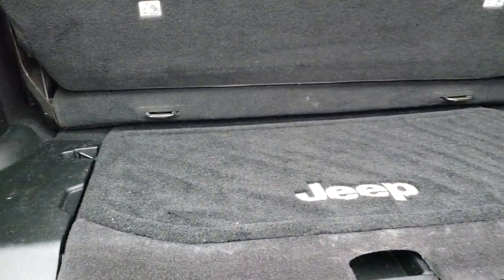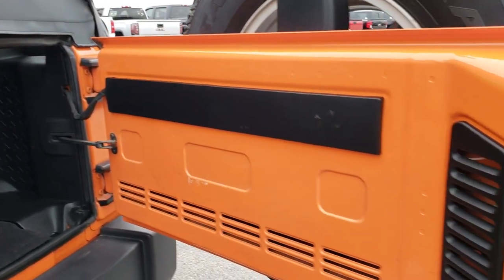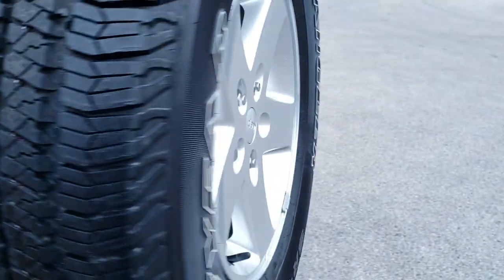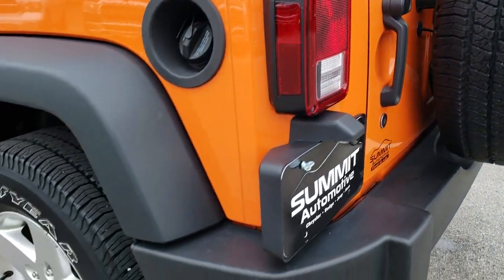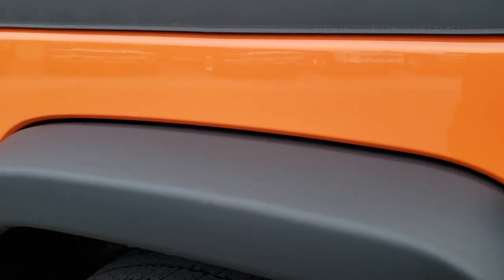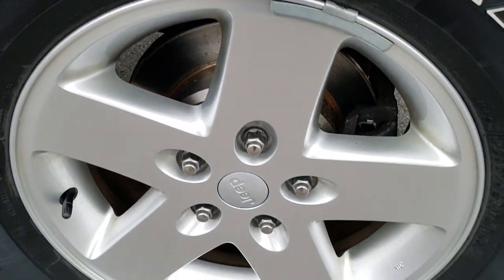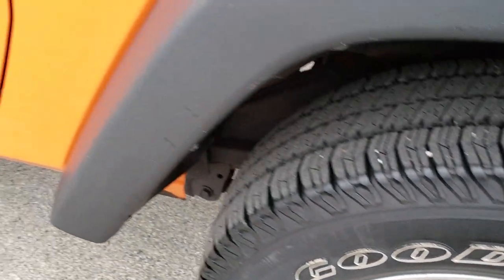The back storage area is very clean as well. Those back seats do come out. The soft top is in really nice condition — I didn't see any rips or tears on that. The back of the tailgate is in nice condition too, shuts nice and solidly. Going down this side of the Jeep, it's just as clean as the passenger side. Didn't see any dents or dings. This back rim is in nice condition as well — no scuffs or scrapes.